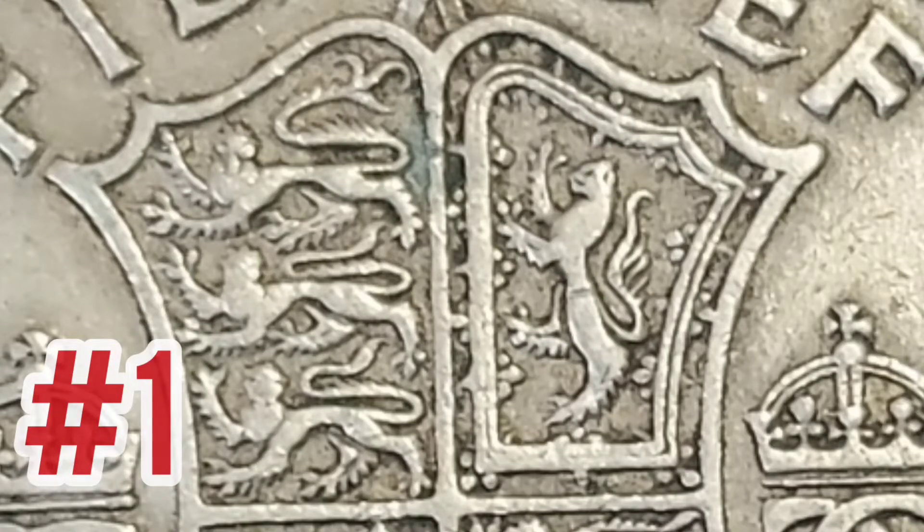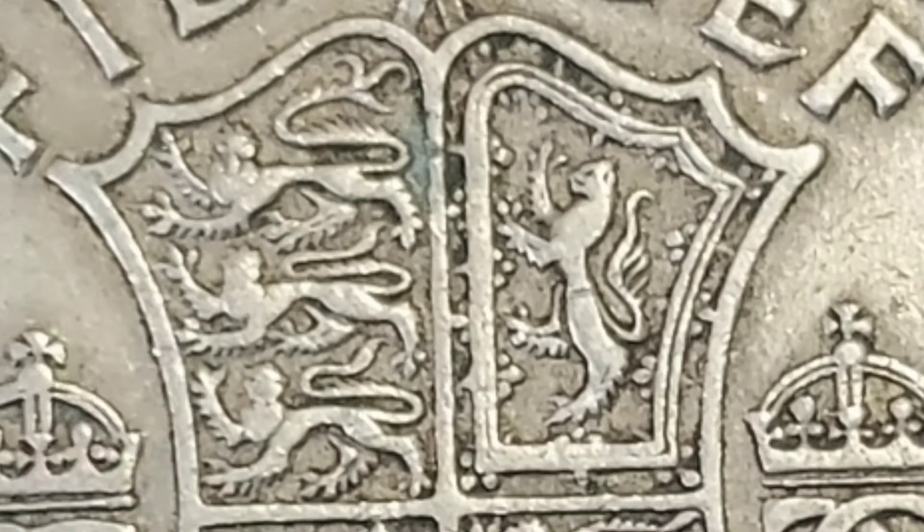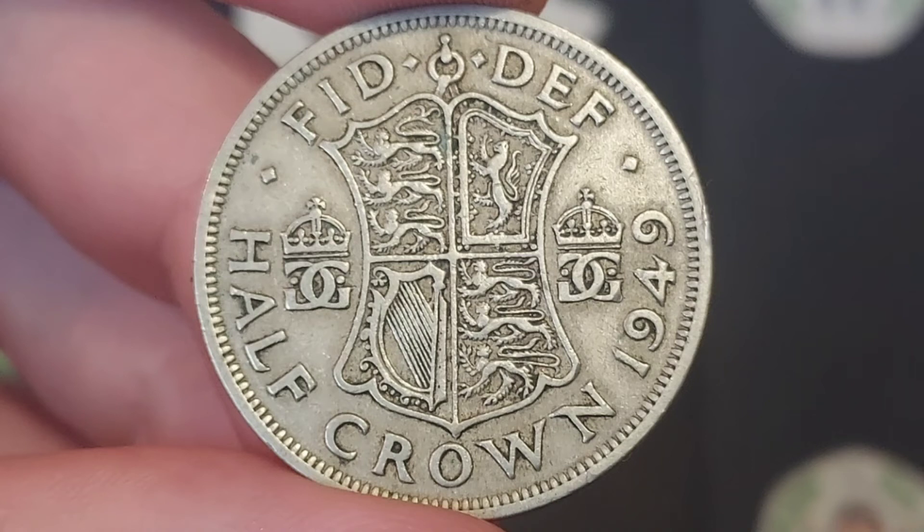Hi guys, Dan's Dollars here. We are back with the close-up coins, let's get straight onto it and see what the five close-ups were.